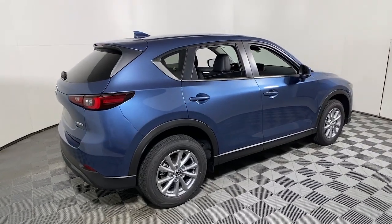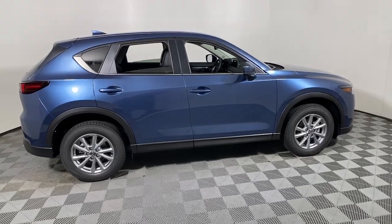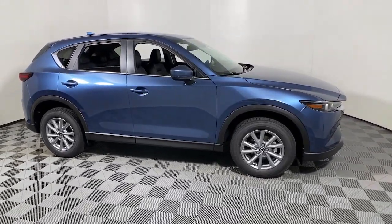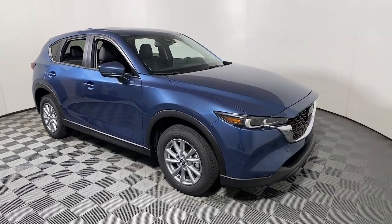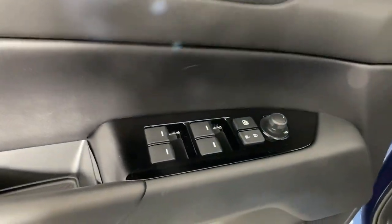Picture yourself in the 2023 Mazda CX-5 — a stylish SUV that puts your comfort at center stage. This compact crossover features an extraordinarily quiet cabin, excellent ride quality, and upscale materials and craftsmanship.